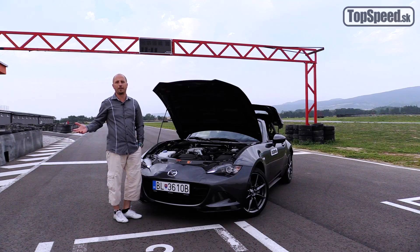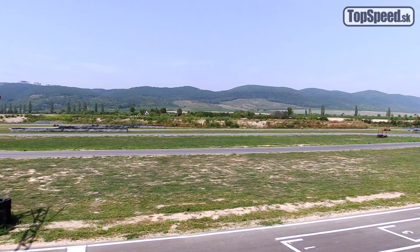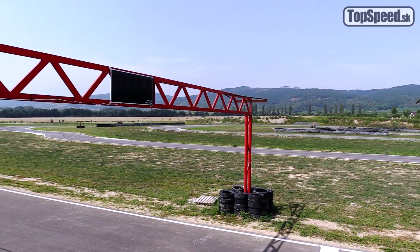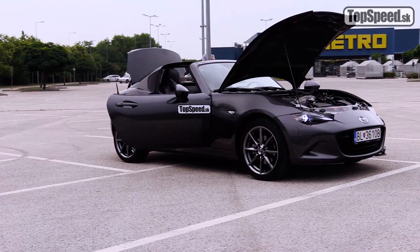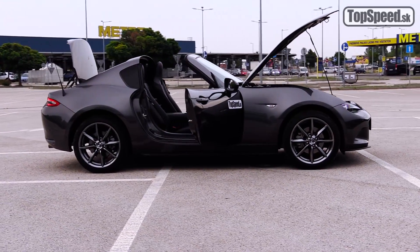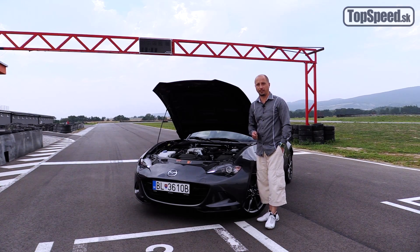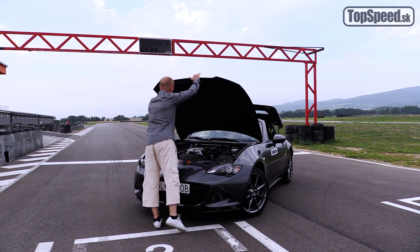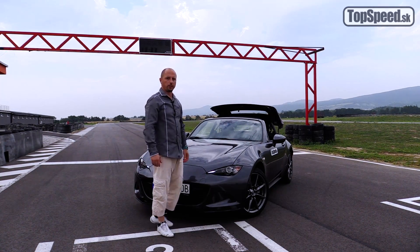Sme v areáli motokárovej outdoorovej dráhy medzi obcami Dolany a Dlhá. Toto by mohlo byť ihrisko, kde by ste s takým autom mohli zažiť naozaj ohromnú zábavu. Táto verzia má vďaka lepšej aerodynamike väčšiu maximálnu rýchlosť, na úrovni 215 km za hodinu. Z 0 na 100 výrazne o 0,2 sekundy horšie ako verzia Roadster, čo je dané vyššou hmotnosťou o 40 kg vďaka tejto pevnej sklápateľnej streche. Ale z 0 na 100 za 7,5 sekundy je celkom príjemný čas.